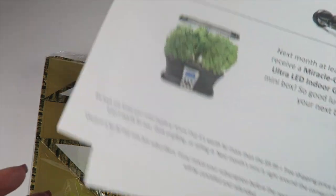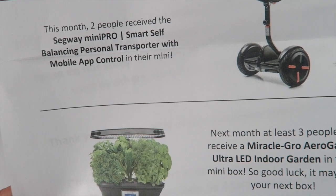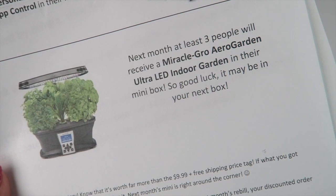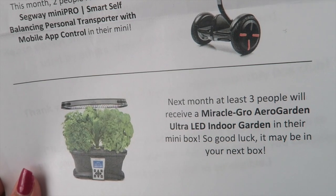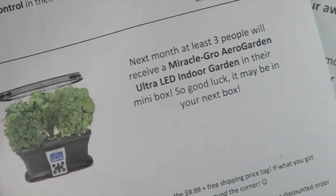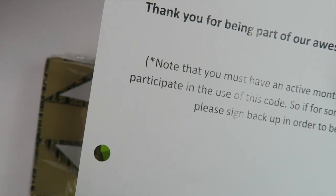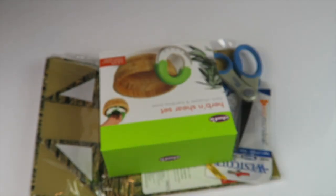There's some paperwork here. It tells you two people this month will receive a Segway Mini Pro smart self-balancing personal transporter with mobile app control. Next month, at least three people receive a Miracle-Gro Aero Garden Ultra LED indoor garden in their mini box. There's also a coupon code to save 20% off on their sister site, 13deals.com — that's an exclusive code for subscribers, which is why I'm not showing it.